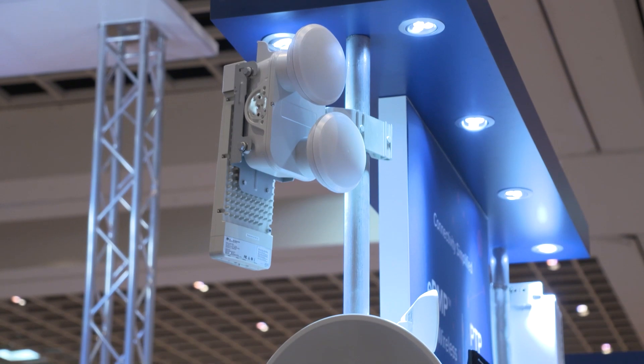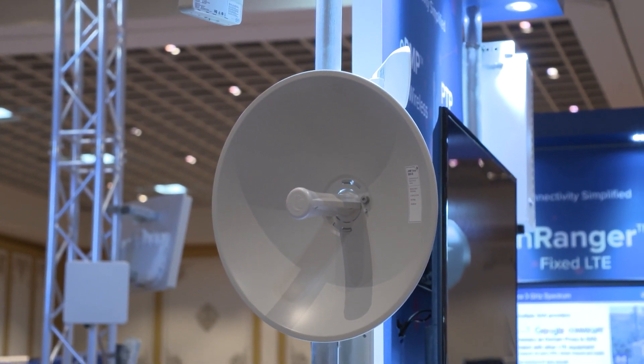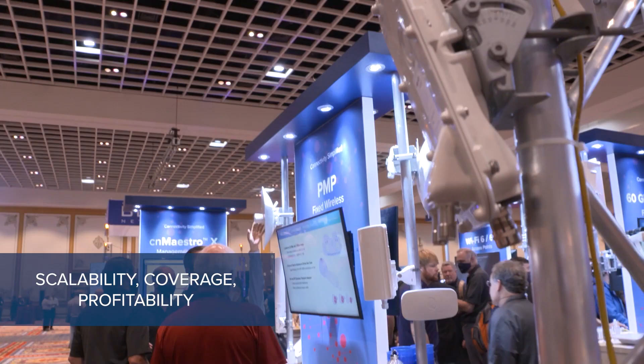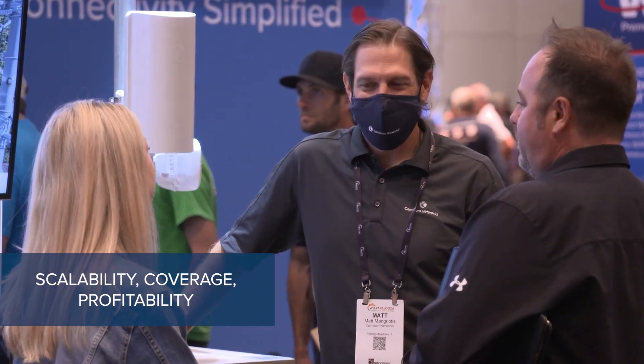PMP 450 has been around for a few years now, and we've sold over 1.2 or 1.3 million units of subscribers that are in existence and in operation today. So there's a lot of scalability out there, a lot of this equipment in use today. Customers tell us that using PMP 450 really allows them to scale, cover more ground, and more coverage than they've ever been able to do before.